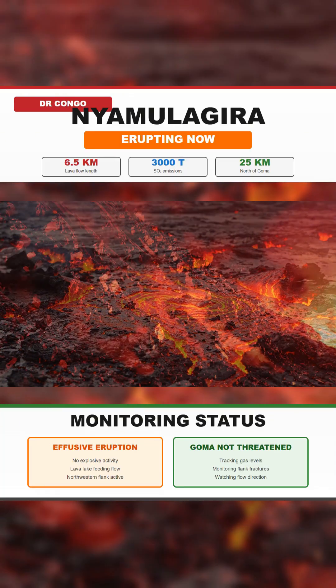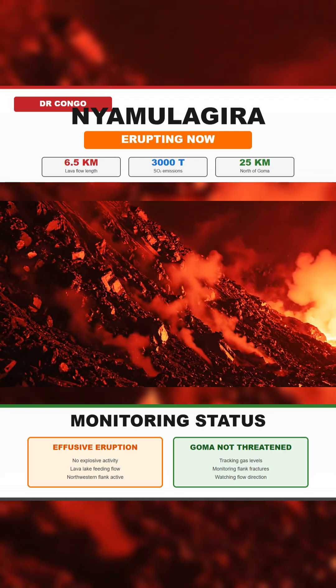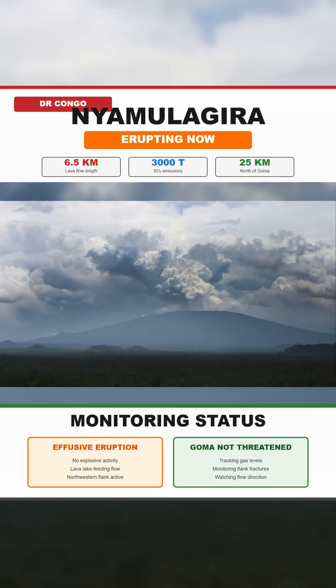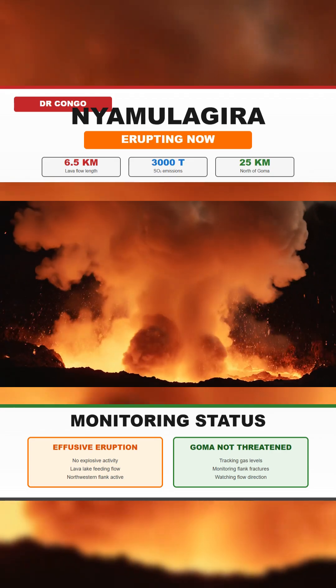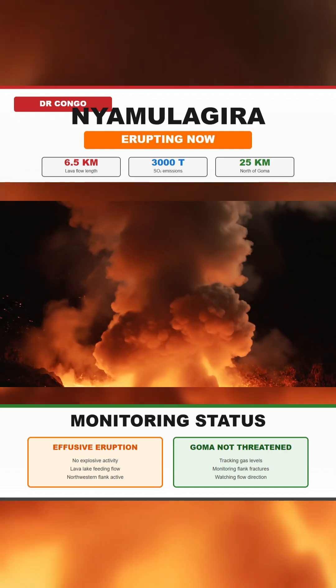Goma is not currently threatened, but the region's history shows how quickly conditions can shift in the Virunga chain. Teams are tracking three signals closely: continued sulfur dioxide levels, any new fractures forming along the flanks, and changes in the speed or direction of the lava flow. These indicators will determine whether the elevated activity stabilizes or begins to move toward areas where people live.